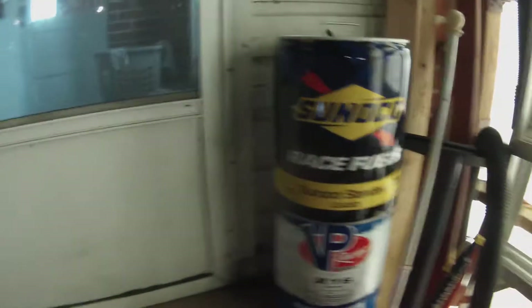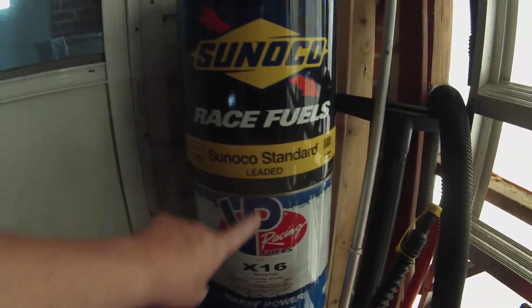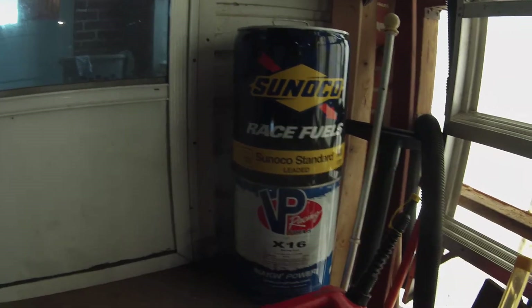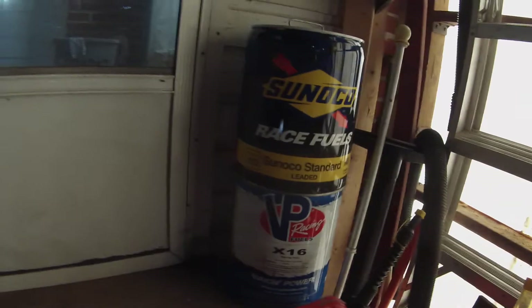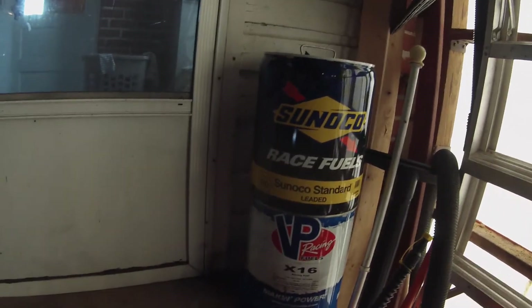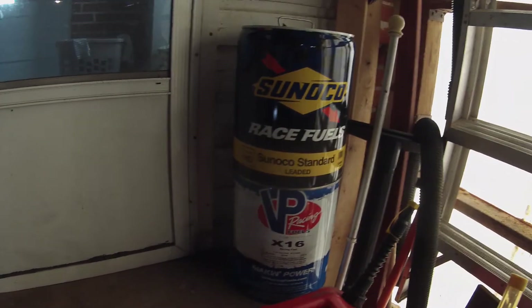Just three to four weeks ago I started mixing this race gas in with the tune, just to be safe. I noticed it's leaded race fuel, not unleaded. I doubt that has anything to do with it, but race gas is very hard to burn — maybe it wasn't burning well. I was mixing it in with the 93 octane. I doubt it caused the issue, but I don't know.